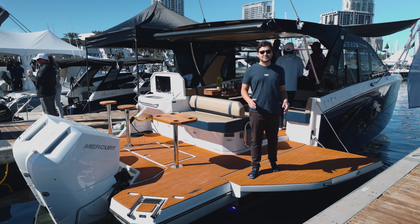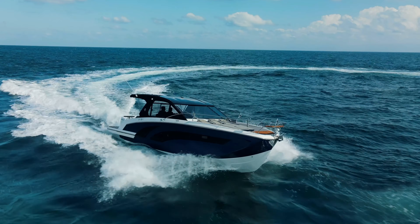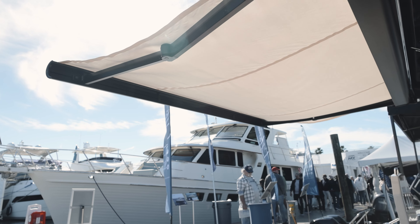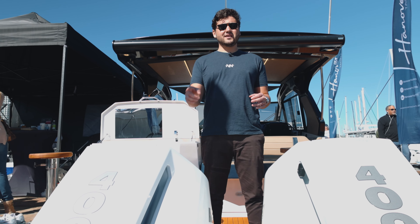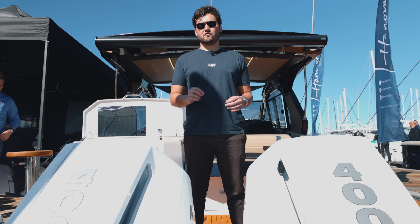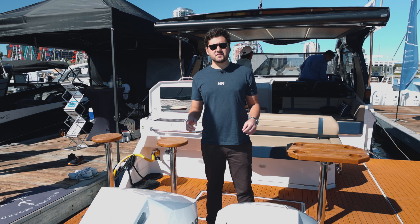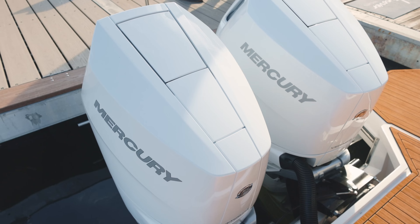Hey guys, this is Marco with Nautical Network and today we are checking out the Hanover 387. Let's start with the basics right here at the stern. This is powered by twin 400 horsepower V10 outboards from Mercury. With twin 400 V10s, the 387 will cruise between 30 and 35 miles an hour and it tops out right around 50.